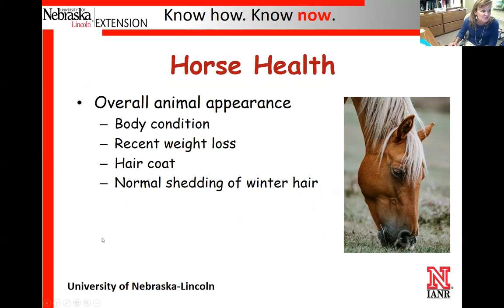To dive into this first portion, we talk about looking at the horse's overall appearance. In the past we've gone over body condition — how fat or skinny they are — making sure there's no sudden weight loss, looking at their hair coat to see that it looks overall nice and healthy, and whether they've shed their normal winter hair coat.